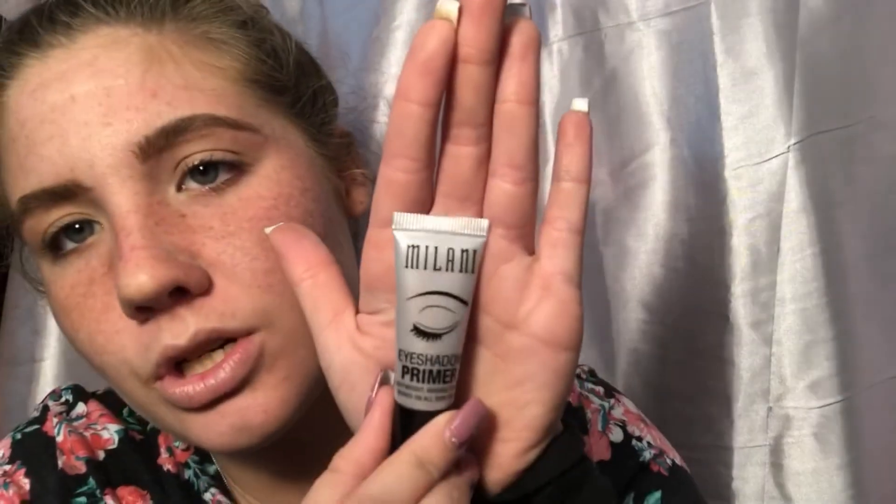From Walmart I got the Milani Eyeshadow Primer in Nude. Normally it's $5.99 but I got it for $4.99 — a dollar cheaper. I've never tried an eyeshadow primer; I normally just use concealer, but I have really oily lids so hopefully this will help keep eyeshadow on. The packaging is very cute and sleek. It's a little squeezy tube — I don't know why I expected an applicator inside.